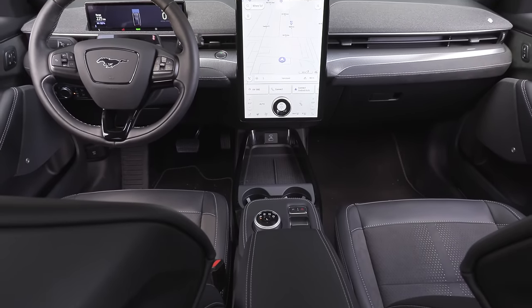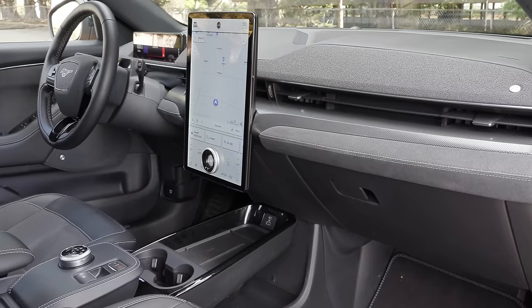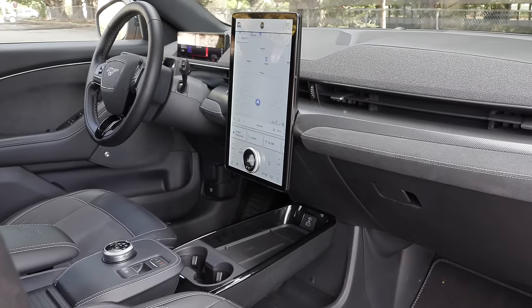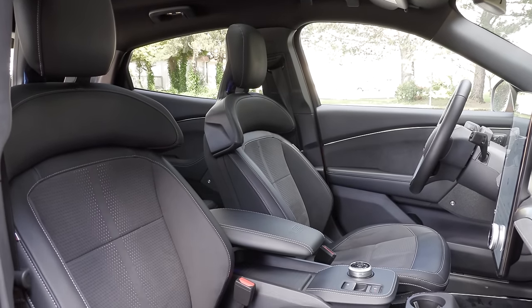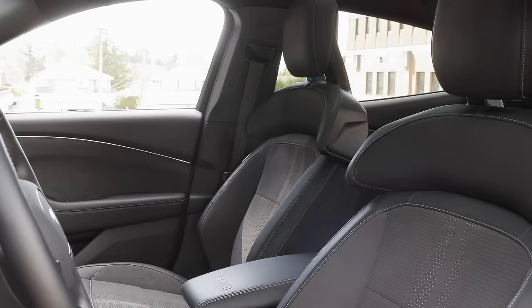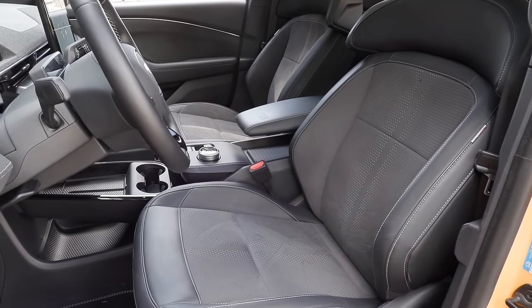A lot of competitors have flimsy, cheaper-looking interiors. Here you've got cloth on the dash, Alcantara, and these seats — I want these seats in my office, they would make a great office chair. This cradles your back and offers so much thigh support; you will love these on a long trip. The mixed materials — Active X leatherette, which is Ford's name for its upholstery — are quite beautiful in here.